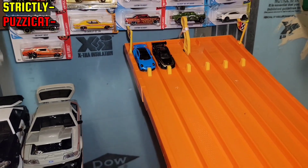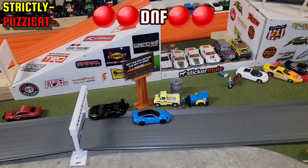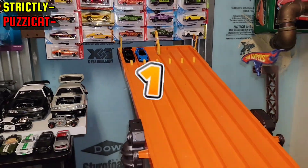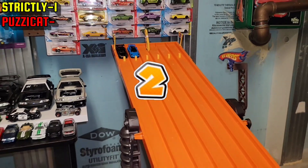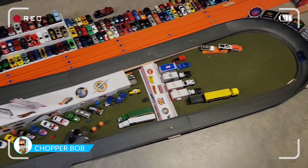Neither one of them finished. Pussycat, you've got to stay on track and actually cross the finish line, and Strictly — you're facing the wrong way. The pressure is on both Porsche drivers. Pussycat failed to finish again, giving up that point to Strictly. All Strictly has to do is win this one and he has a chance to go up against the Lightning. Pussycat held it down and took that win — Strictly is upside down mid-turn but he looks okay.